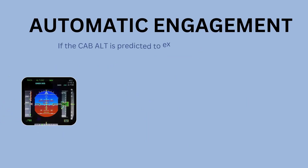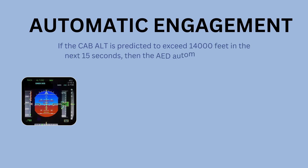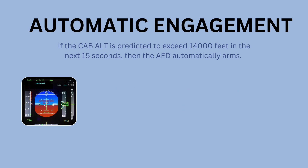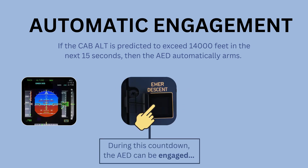If the cabin altitude is predicted to exceed 14,000 feet within the next 15 seconds, the AED will automatically arm and a countdown appears on the PFD. This indicates that if the crew takes no action, the AED will automatically engage at the end of the countdown. During this period, the crew still has the option to engage the AED manually by pressing the emergency descent push button and extending the speed brakes — the same steps used for standard manual engagement.